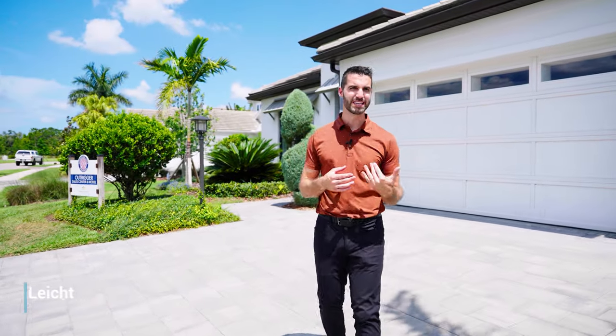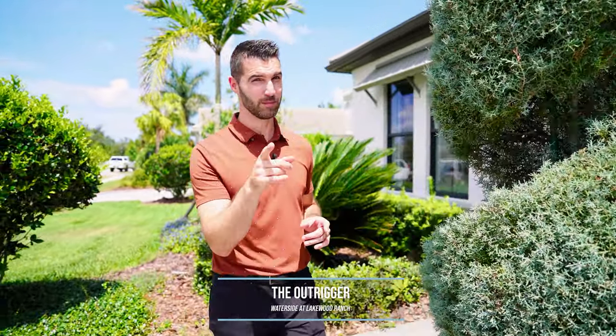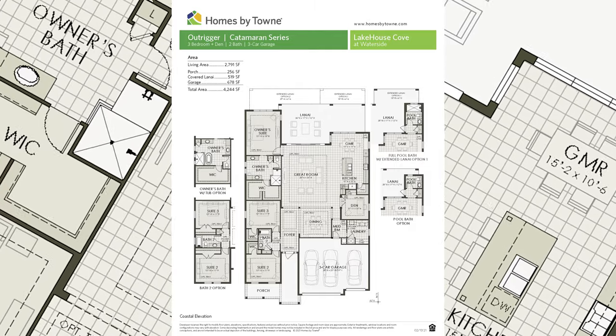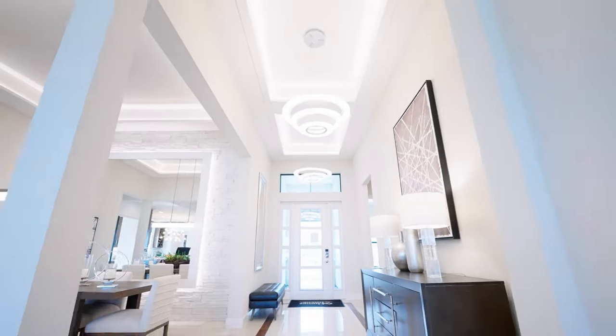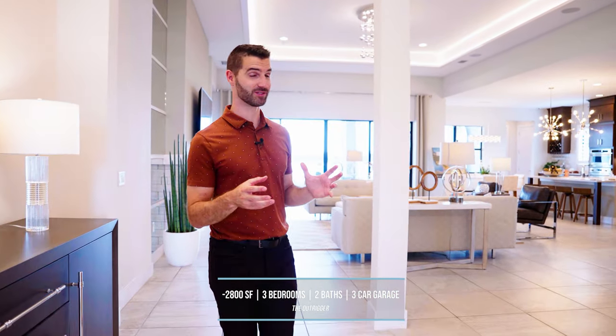What's up guys? My name is Matt Light. I'm a realtor here in Sarasota and we're at Lakehouse Cove today in Waterside at Lakewood Ranch. I'm going to take you through the Outrigger. The Outrigger is built by Homes by Town. Let's go inside and go through some structural options of how you can build this house. It's just under 2,800 square feet, three bedrooms, two bathrooms, a three-car garage, and I can't wait to show this floor plan off to you.